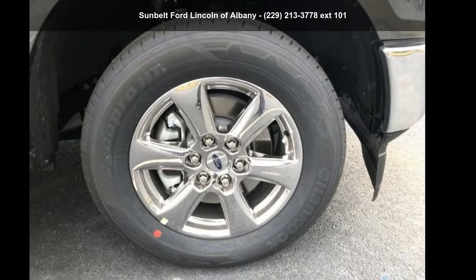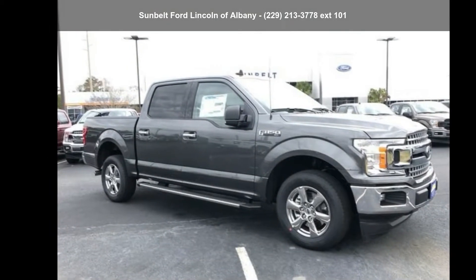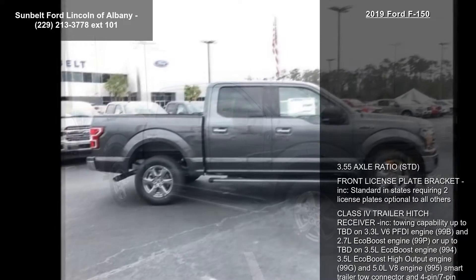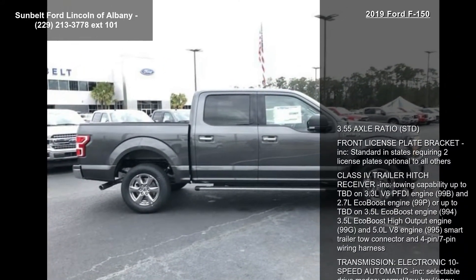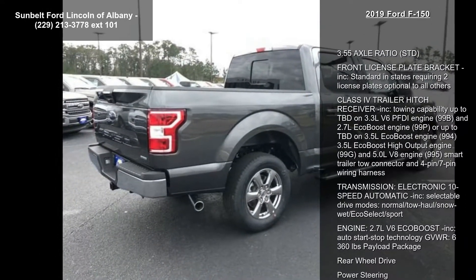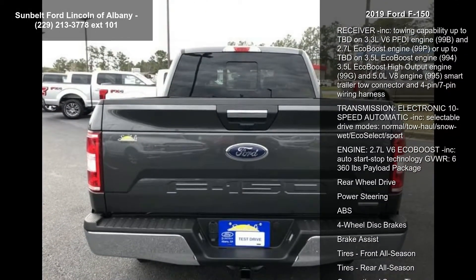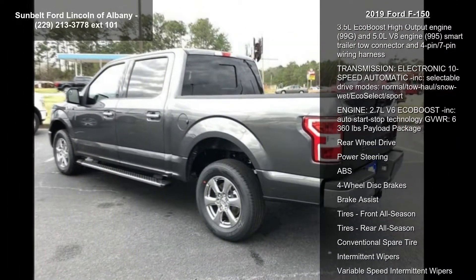Imagine yourself in this Ford 2019 F-150. If you are looking for an automobile with great features, look no further. Enjoy these notable features: 3.55 axle ratio STD, front license plate bracket included, standard in states requiring two license plates, optional to all others.